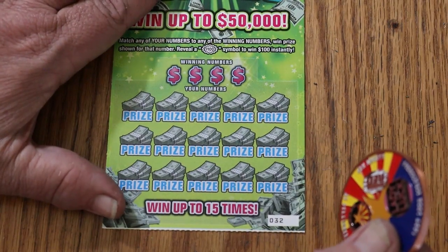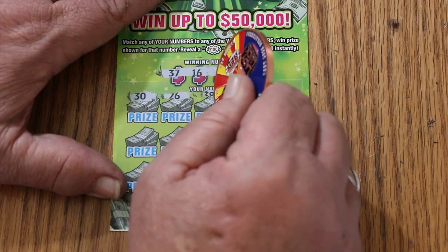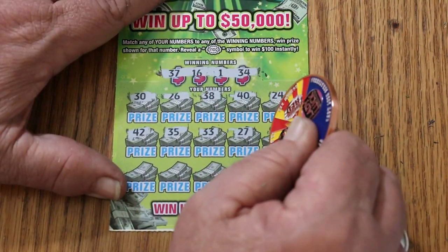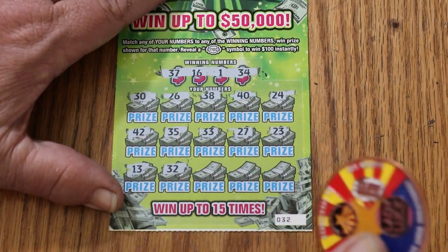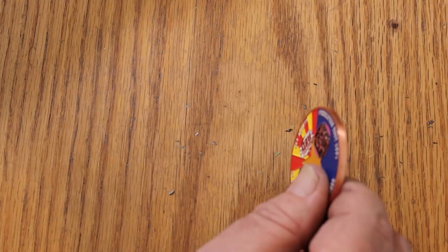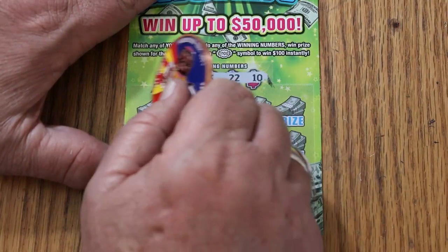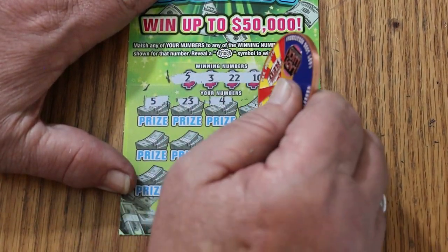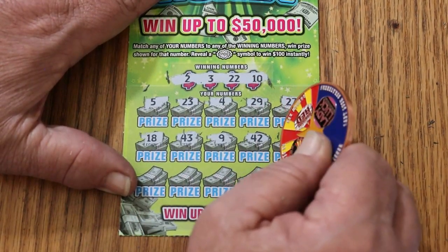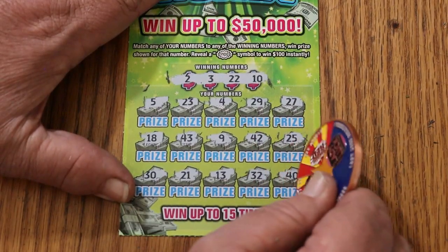Ticket 32: random's number — 37, 16, 1, and 34. Numbers: 34, 30, 26, 38, 40, 24, 42, 35, 33, 27, 23, 13, 32, 2, 11, and 20. No good. Okay, once again edging into overall odds territory with ticket 33: 2, 3, 22, and 10. Numbers: 5, 23, 24, 29, 27, 18, 43, 9, 42, 25, 30, 21, 13, 32, and 40 in the corner. No good.